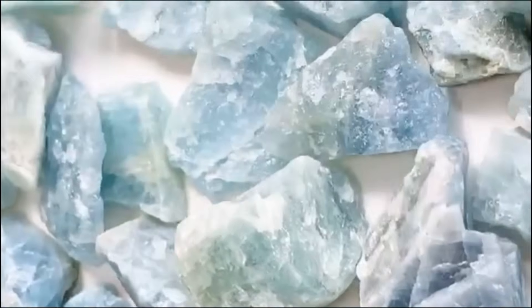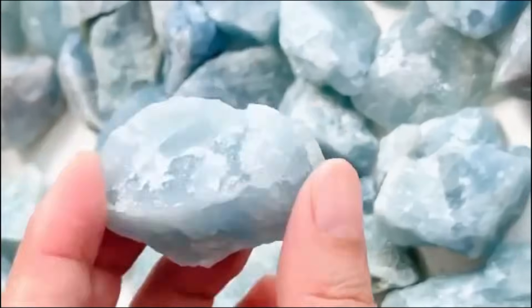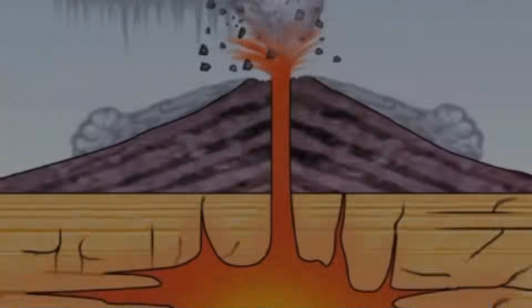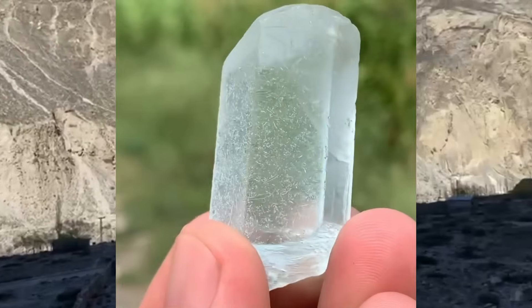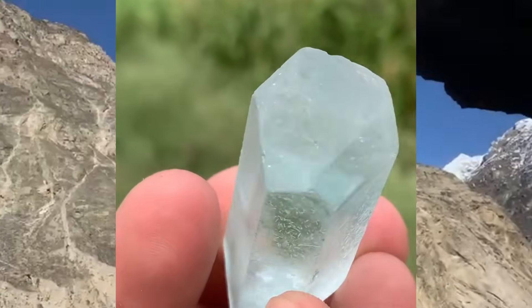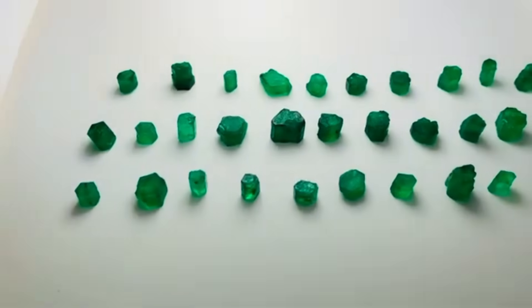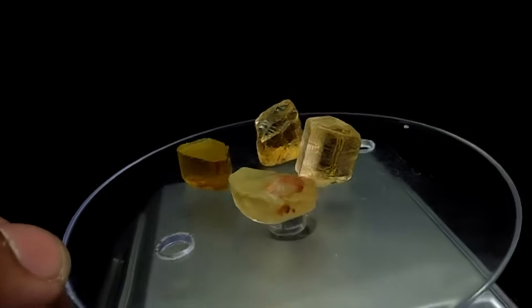7. Beryl — the birthplace of emeralds and aquamarines. Beryl is another mineral with multiple identities. Depending on its chemical impurities, it can become emerald (green), aquamarine (blue), morganite (pink), or heliodor (yellow). Beryl crystals grow inside pegmatites — coarse-grained igneous rocks formed from late-stage magma. As these rocks cool slowly, large mineral crystals have time to develop. In the raw, beryl can look like a cloudy greenish rod stuck in granite, but break it open and its hexagonal crystal structure becomes obvious — glassy, transparent, and vivid. The greens of emerald are caused by chromium or vanadium; the pale blue of aquamarine comes from iron.